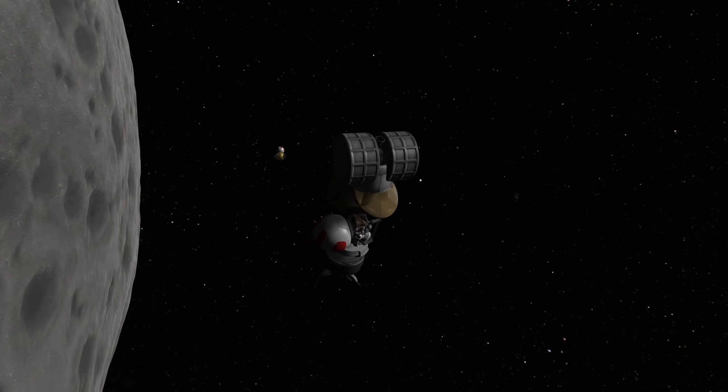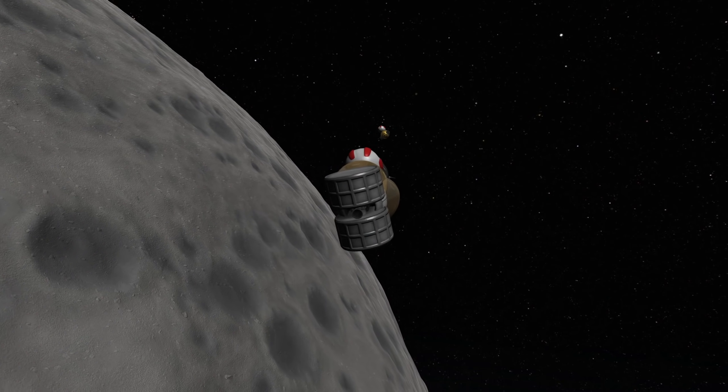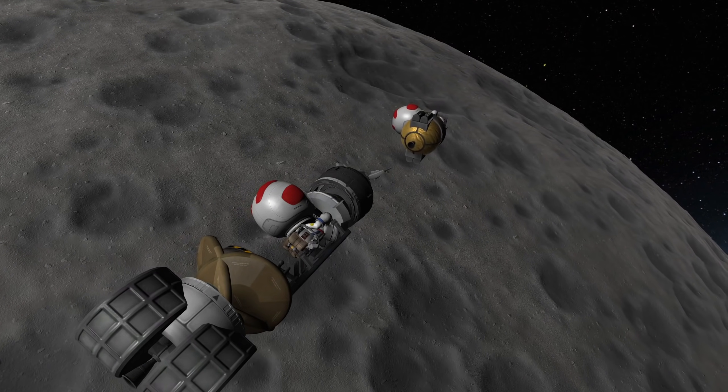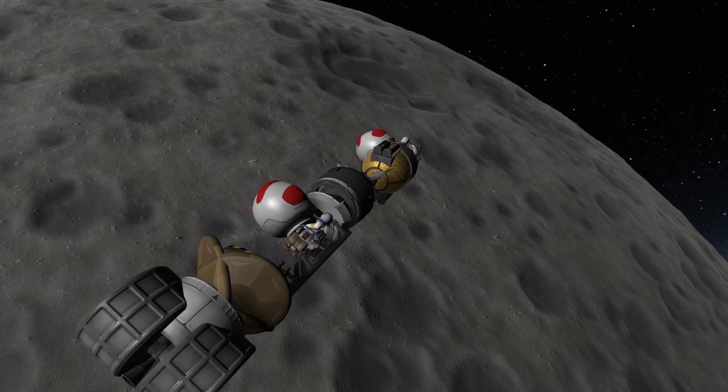I'd like to know your thoughts about that. But before we talk about TV anymore, let's talk about getting Jebediah back home. And therefore we have to perform another docking maneuver, or grabbing maneuver.